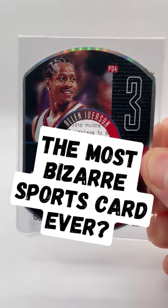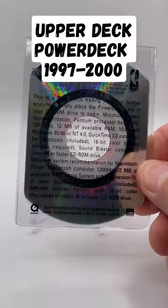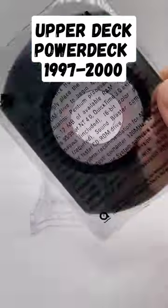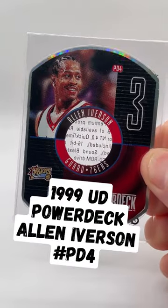Here's a throwback to the late 90s when Upper Deck made the most bizarre sports card insert. Power Deck was a set of basketball, football, and baseball cards with mini CD-ROM discs included as inserts, like this Allen Iverson from 1999.